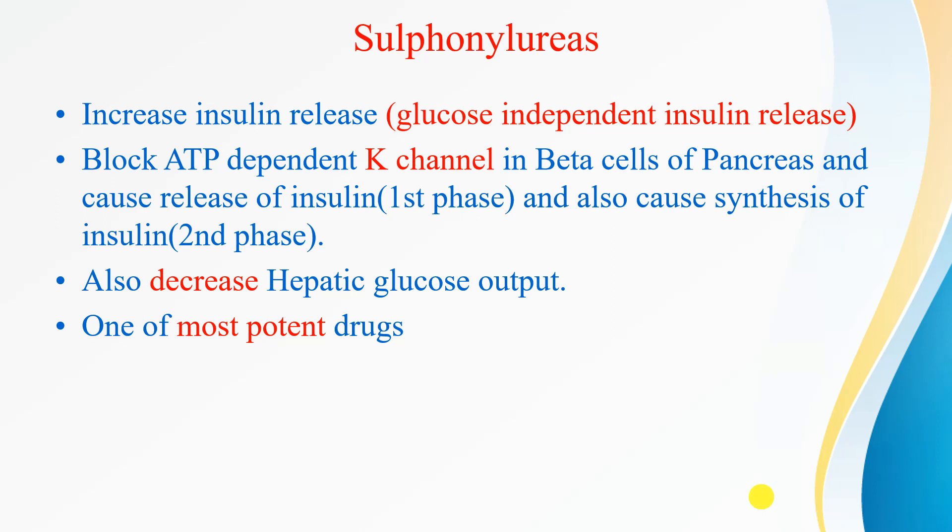How do sulfonylureas act? They basically increase the insulin release, and this insulin release is glucose-independent. They block ATP-dependent potassium channels in beta cells of the pancreas and cause release of insulin in two phases: first, the release of insulin, and second, the synthesis of insulin. They act only when patients have sufficient pancreatic reserve. They also decrease the hepatic glucose output and are one of the most potent anti-diabetic drugs.